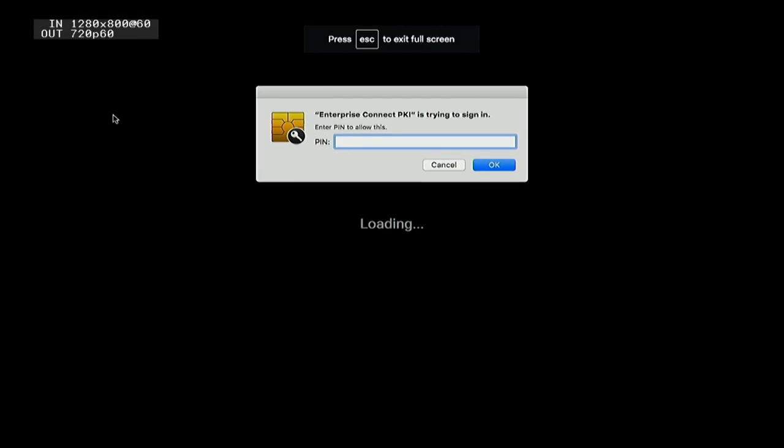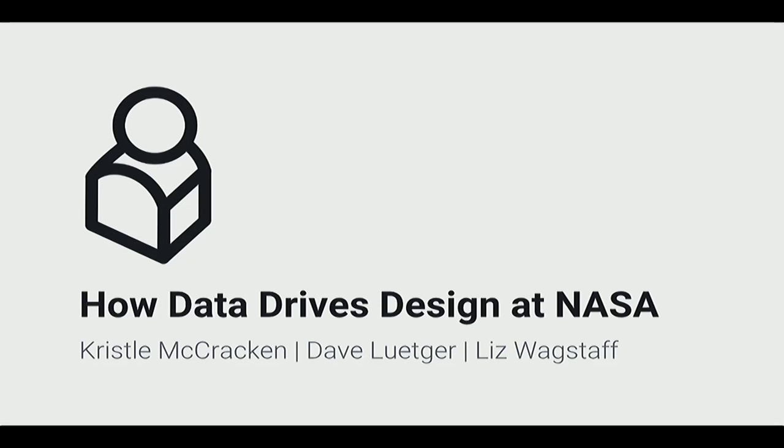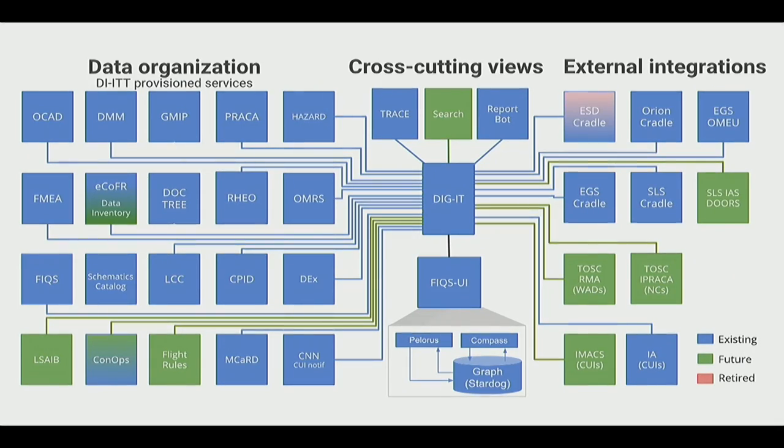My colleagues Dave and Liz and I are all going to walk through different case studies. We have a team of about 30 researchers, designers, engineers, and QA, and we also have 30-plus websites and integrations that support both the manned spaceflight program and the International Space Station. Tickets is our integration platform that integrates all the sites together. Dave and I will talk about two individual websites, and Liz will talk about what you can do with that integration.